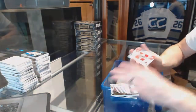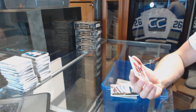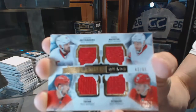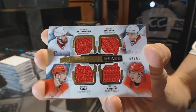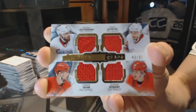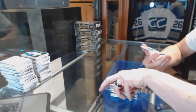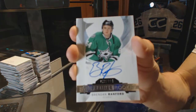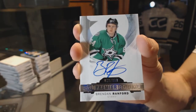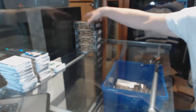We've got a quad jersey, number 43 of 65 for the Detroit Red Wings: Henrik Zetterberg, Pavel Datsou, Gustav Nyquist, and Tomáš Tatar — out of 65 for the Wings. And a rookie autograph, number 399 for the Dallas Stars, Brendan Rantford.